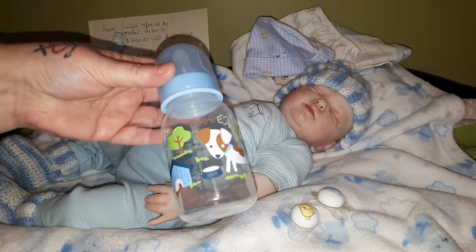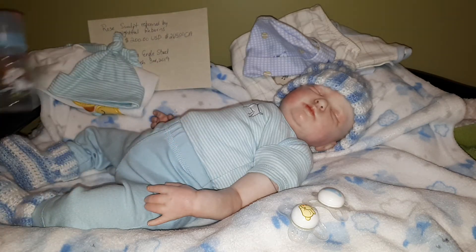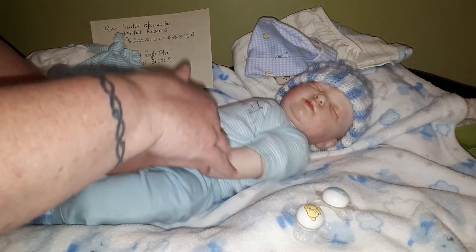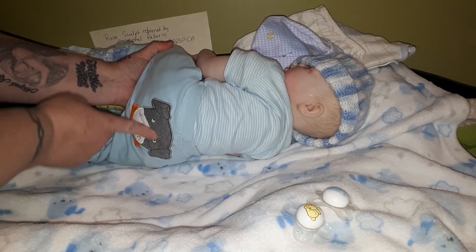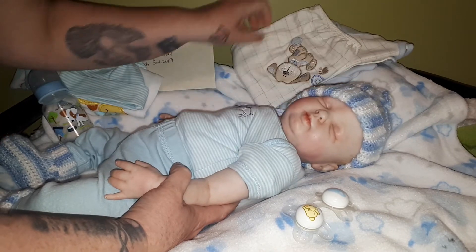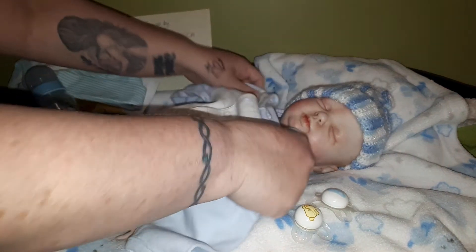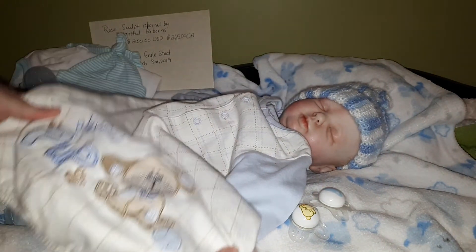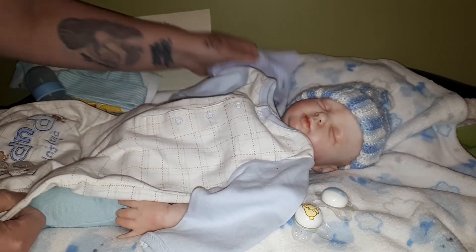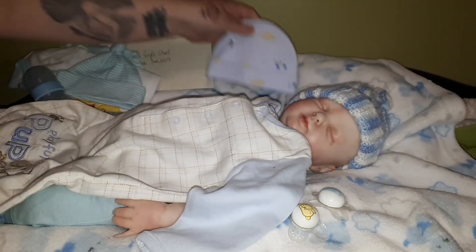This is actually the bottle that came with him — I never used it, so I would send that along with him as well. This outfit came with him too, with the two little dogs on it, and on his little bum there's a little dog. And then this beautiful gown came with him as well — it has 'Playful Pup' on it — and this little hat too.